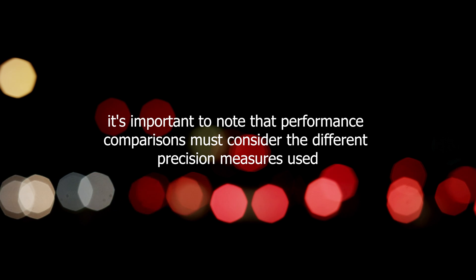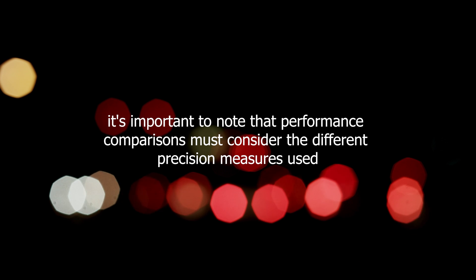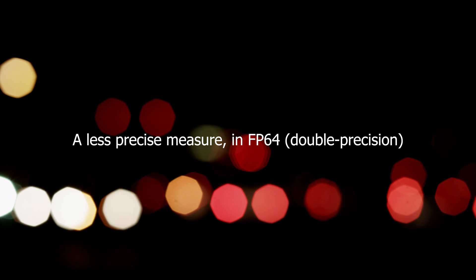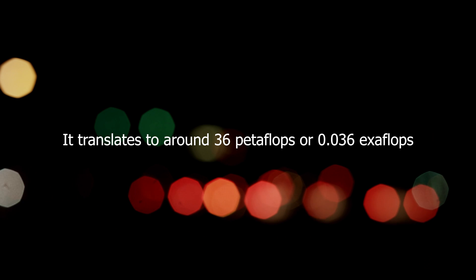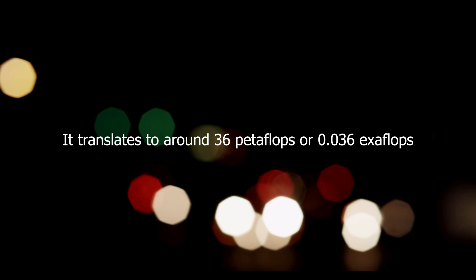However, it's important to note that performance comparisons must consider the different precision measures used. While Helios achieves four exaflops in FP8, a less precise measure, in FP64 double precision it translates to around 36 petaflops, or 0.036 exaflops.